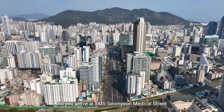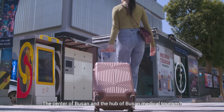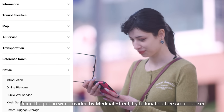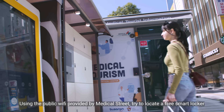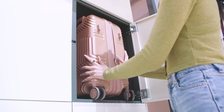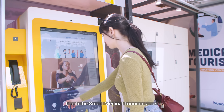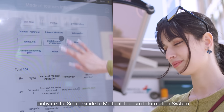Did you arrive at SMS Somyon Medical Street, the center of Busan and the hub of Busan Medical Tourism? Using the public Wi-Fi provided by Medical Street, try to locate a free smart locker. After storing your luggage safely, touch the Smart Medical Tourism kiosk to activate the Smart Guide to Medical Tourism Information System.